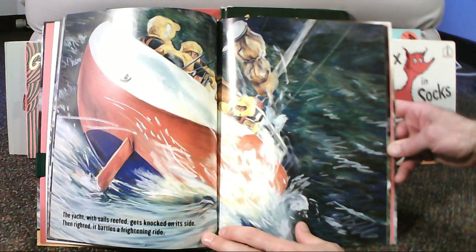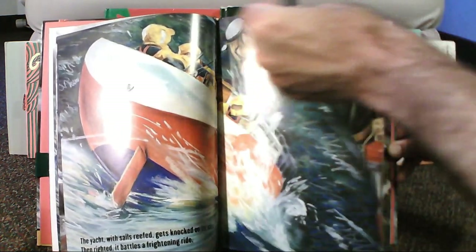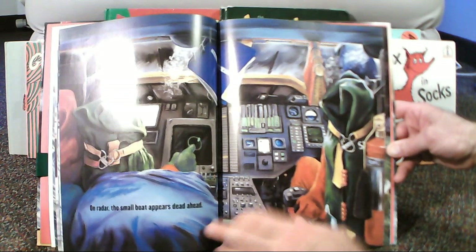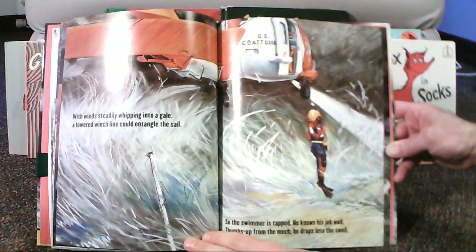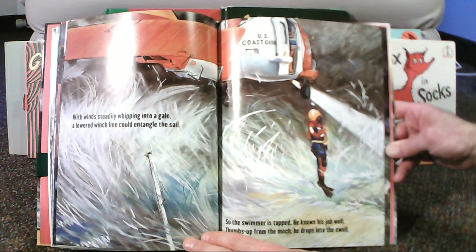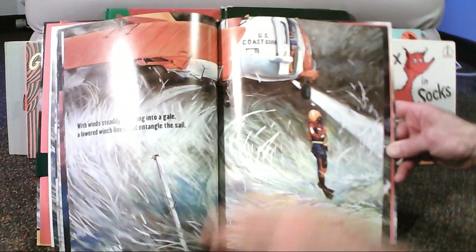The yacht with sails reefed gets knocked on its side, then righted, it battles a frightening ride. On radar the small boat appears dead ahead, then a flare lights the sky a shimmering red. With winds steadily whipping into a gale, a lowered winch line could entangle the sail. So the swimmer is tapped — he knows his job well. Thumbs up from the mech, he drops into the swell.